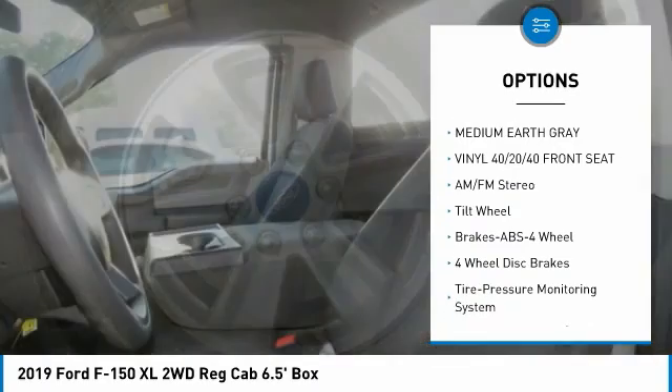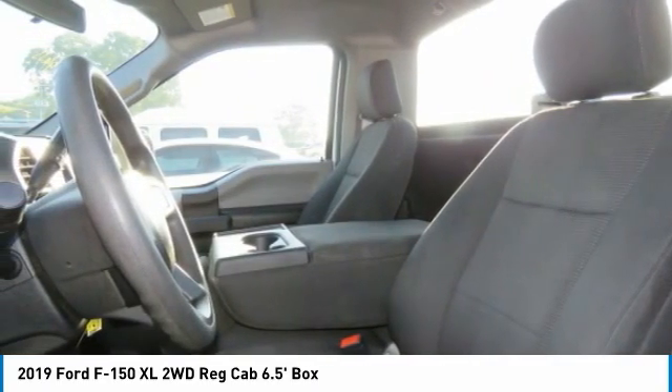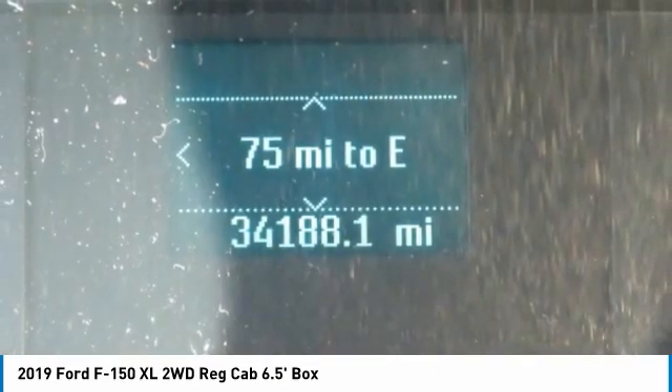Daytime running lights, tilt steering wheel, headlights auto off, wipers with variable speed intermittent, and an engine immobilizer.